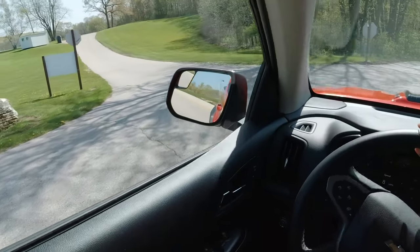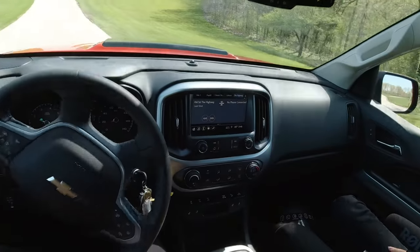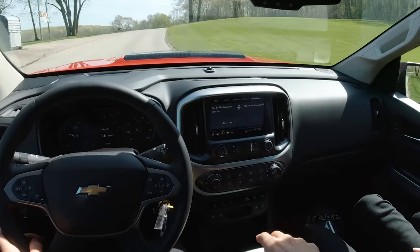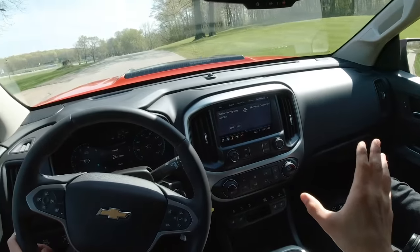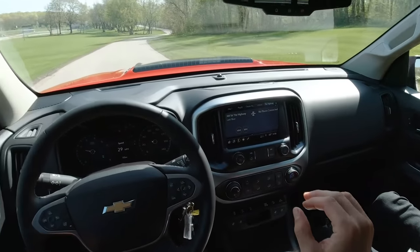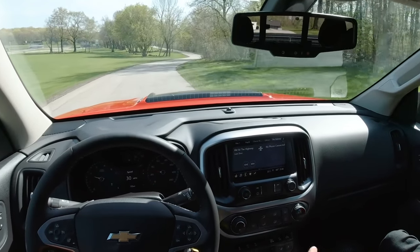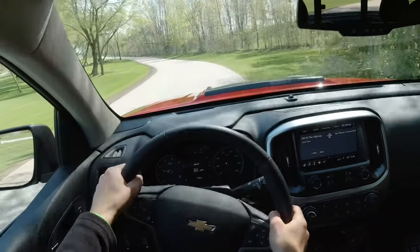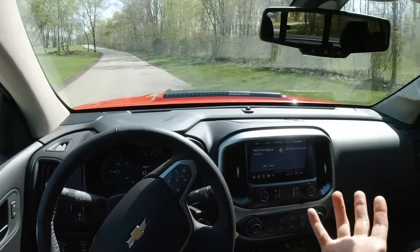The advantage to this powertrain is that the six-speed automatic pairs well with the diesel. The V6 has the eight-speed. The six-speed is great — there's no hunting, no weird funkiness. The V6's eight-speed transmission is all over the place. So I think overall this is the better powertrain.